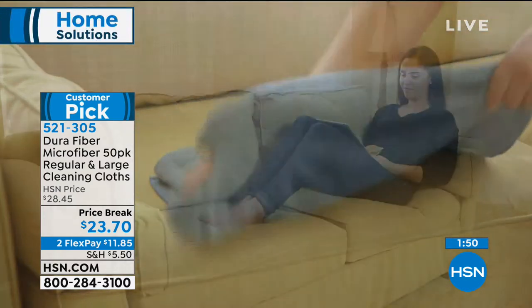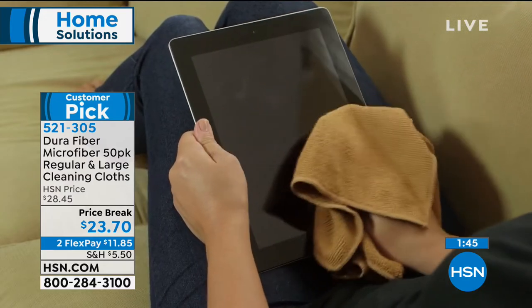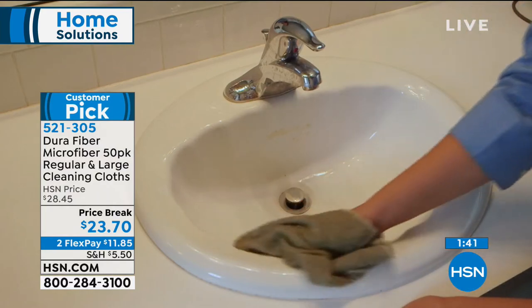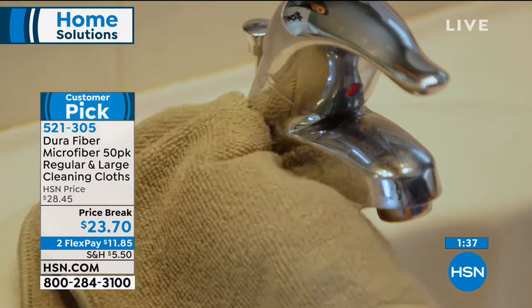By the way, you can use them dry to dust and wet to clean. If you've ever tried to get dog hair off a microfiber couch, you don't want to let it go. With the durafiber, it's the only thing I've found that will actually get dog hair off a microfiber couch.